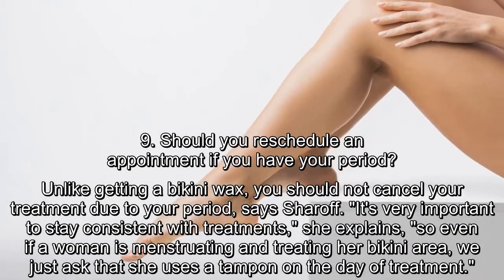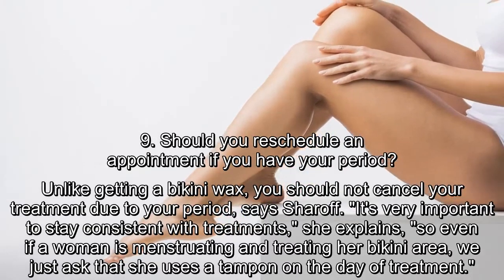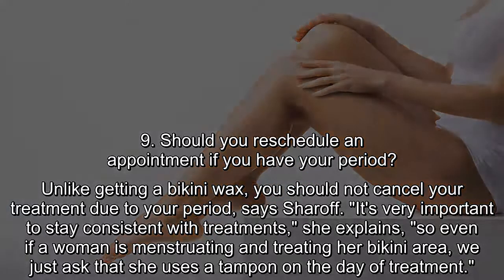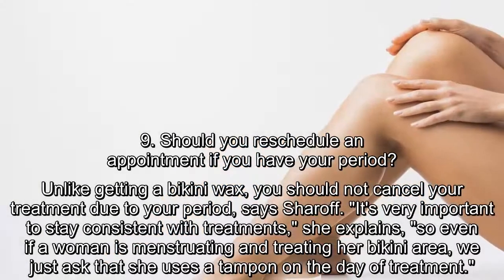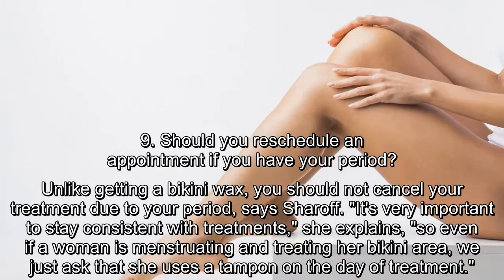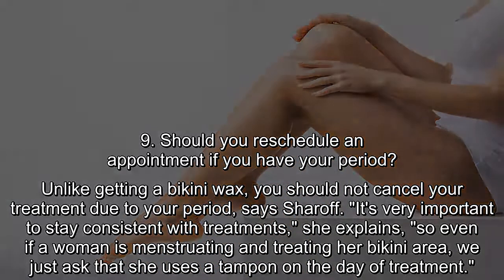Should you reschedule an appointment if you have your period? Unlike getting a bikini wax, you should not cancel your treatment due to your period, says Sharoff. It's very important to stay consistent with treatments, she explains, so even if a woman is menstruating and treating her bikini area, we just ask that she uses a tampon on the day of treatment.